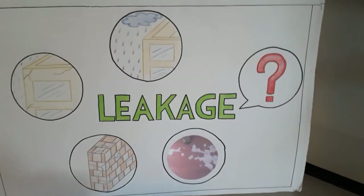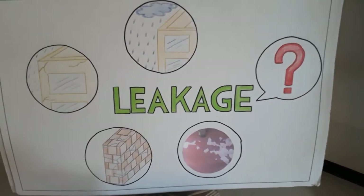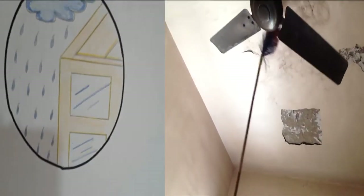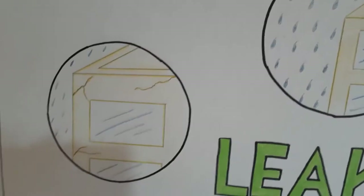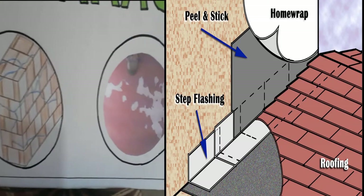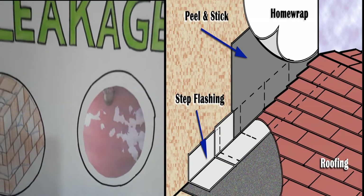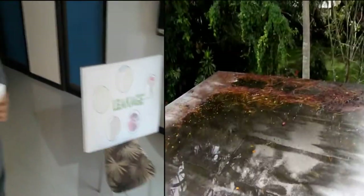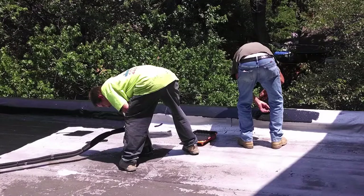But what about those who have bought apartments in buildings which have already been constructed? If leakage or seepage occurs somewhere in the house, the right method of stopping it is to locate the root cause and plug it, instead of simply treating the damp or dripping surface with some chemical, as such treatment will give only temporary relief.